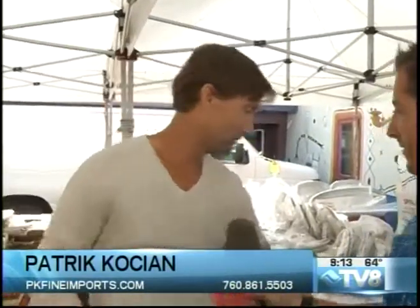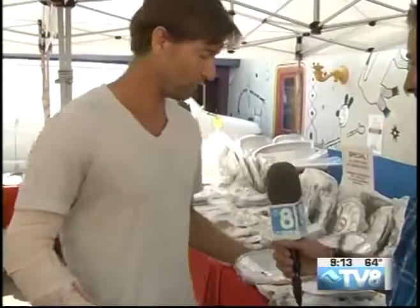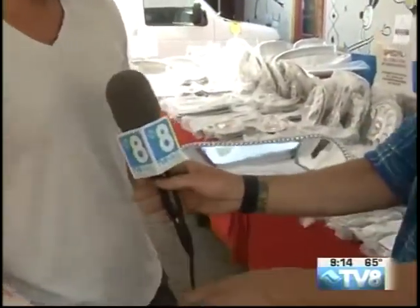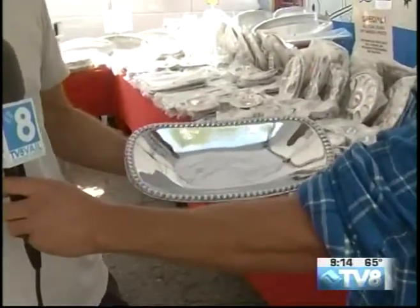This is our ninth season here at the Minturn Market. We're about a month into the season and we've been doing great so far. We have a couple products here we'd like to explain. Our first product is called Mexican Pewter. It's a lead-free aluminum alloy, so they don't tarnish and they don't need to be polished. They're great for serving foods, hot or cold.